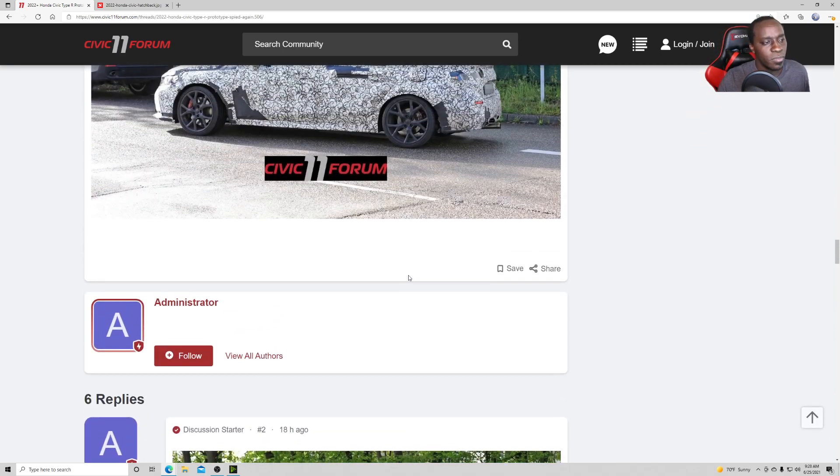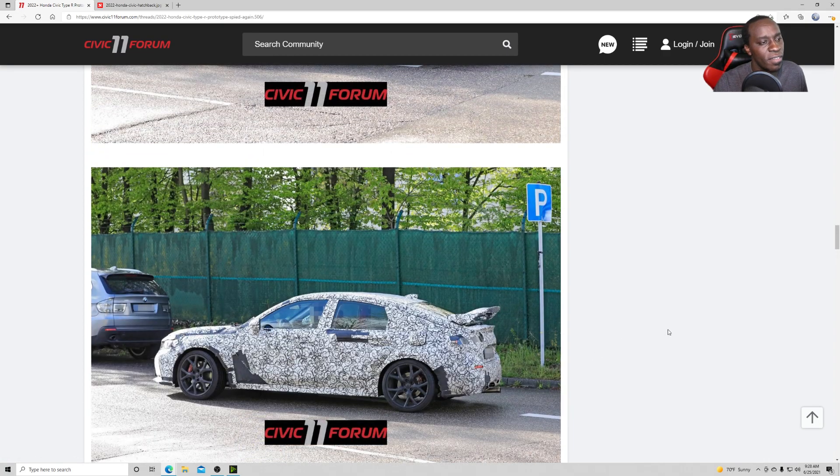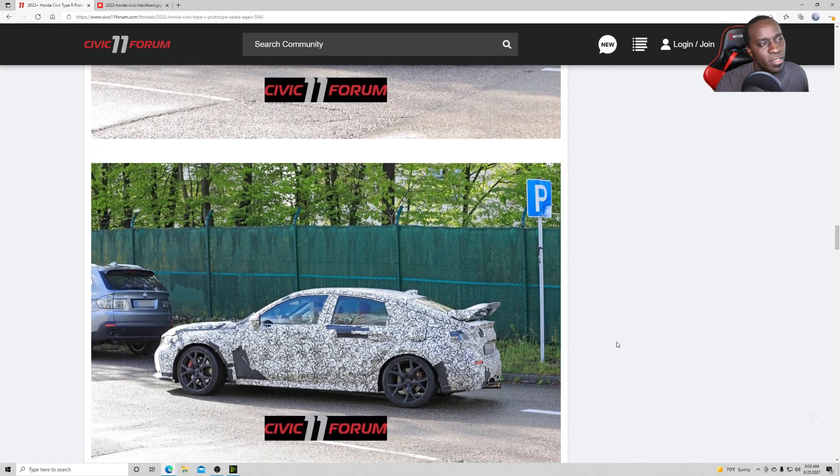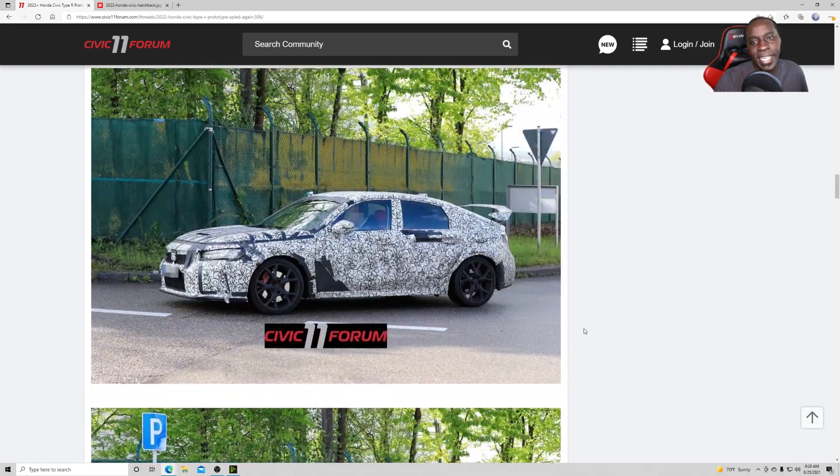Let me know what you guys think of this 2022 Civic Hatchback Type R. I cannot wait to see more of the vehicle and find out what kind of power it has. Obviously it's going to be running the same 2-liter turbocharged engine from the 10th generation, so it'll have the same engine. The only things different will be the tuning, the suspension setup, and all that — plus the looks will be completely different.